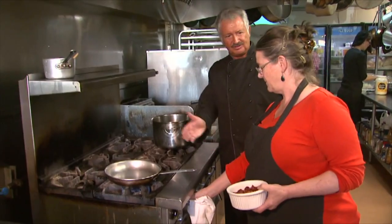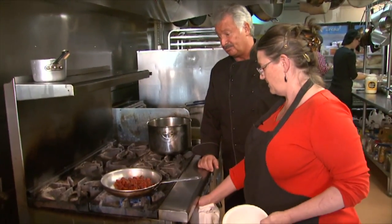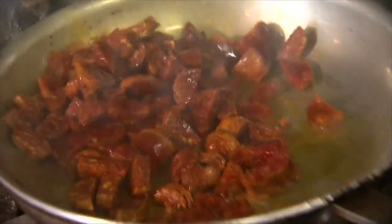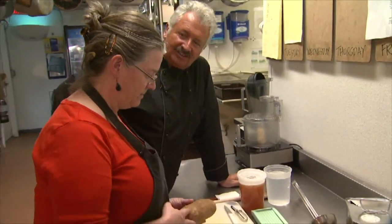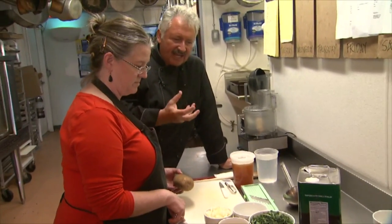The first step is the chorizo — we're just going to render the fat. That is some beautiful looking chorizo; it's Spanish, lovely texture. It really is — it doesn't fall apart, keeps itself intact in the soup, and it's very intensely flavored. Step number two: we're going to peel our potato. Let's look at the ingredients while we're at it — there's not a lot, but they're intensely flavored. The few ingredients add so much to it.